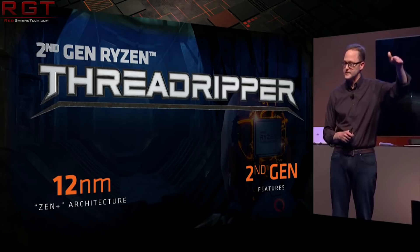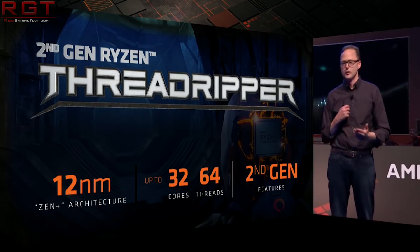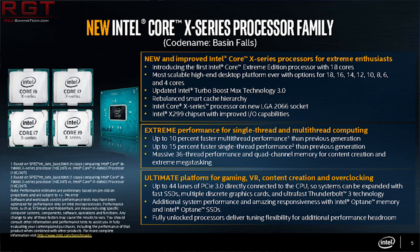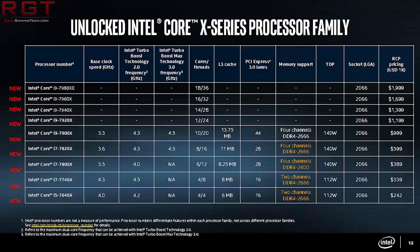A quick note on the next generation of Threadripper processors, also known as the Threadripper 3000 series — we can almost certainly say they will also be supporting PCIe 4.0 when they launch. We should also discuss a small piece of Intel news concerning the HEDT series of processors codenamed Glacier Falls, which will replace Skylake-X and the recently released refresh such as the 9980XE. According to a leaked slide, Skylake-X is going to have a fairly short lifespan because Glacier Falls, if this schedule holds, is going to be released in Q3 of 2019.